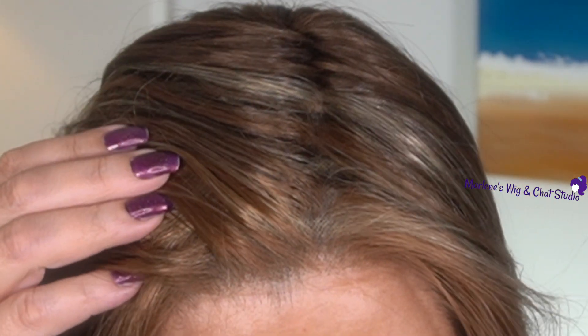The lace front is done absolutely beautifully — it is undetectable. You just cannot see that lace. The more I wear these Ellen Villas the more I find that I love their lace fronts. They're beautiful, they're comfortable, and you can't even see them. So if you wanted to totally wear this off your face, you could do that.